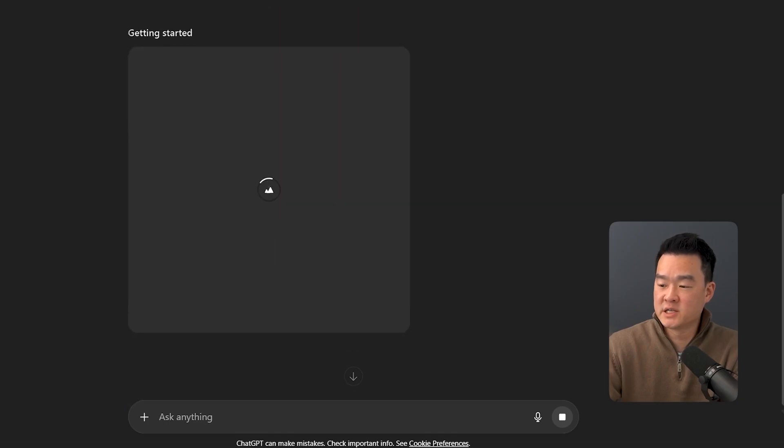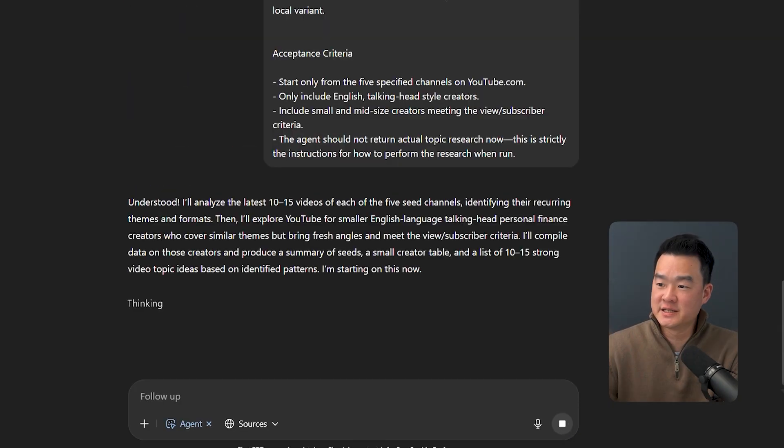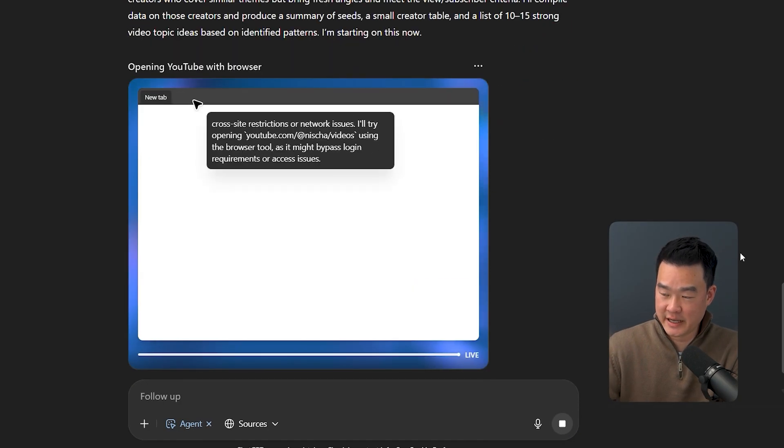Because most people are asking it to write emails or brainstorm ideas. That's cute, but it can do way more than that. It can design products, it can build marketing systems, and even automate the work that you usually pay thousands of dollars for somebody to do. The $20 I pay every month has given me the biggest ROI in my business.